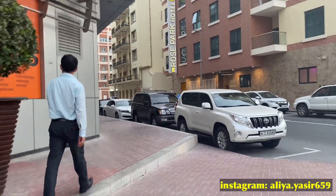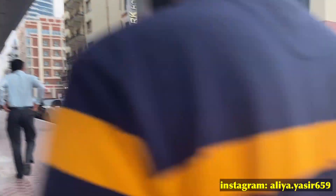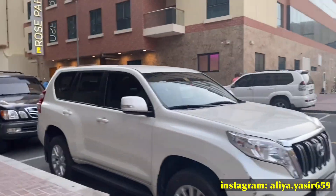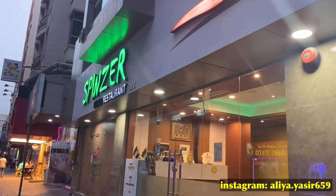Nah ini, jadi kita udah sampai di restoran tersebut. Kita tinggal jalan sedikit disana. Nah disana itu adalah letak dari restoran yang kita tuju. Oke Dosto, jadi ini dia restoran Pakistannya.